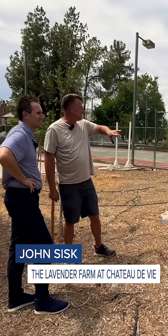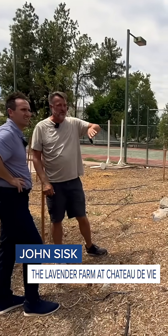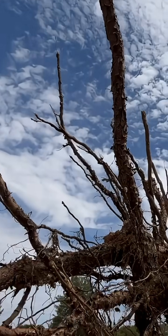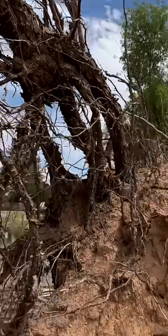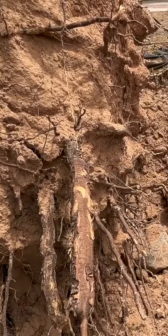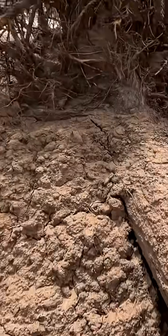They're actually hoping to find somebody willing to come carve some of these trees and make some artwork out of them. Farm manager John Sisk estimates that between the damage to their irrigation, the plants, and tree removal, it cost $50,000 to clean up and repair what the monsoon did to this mansion in just a matter of moments.